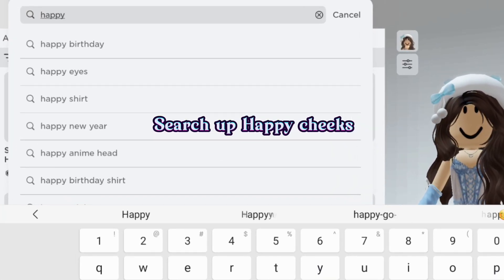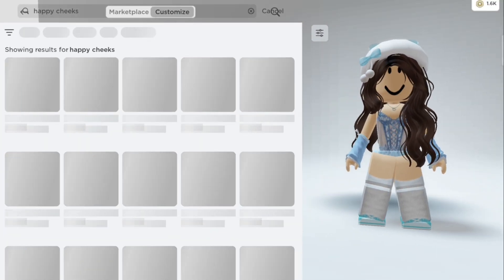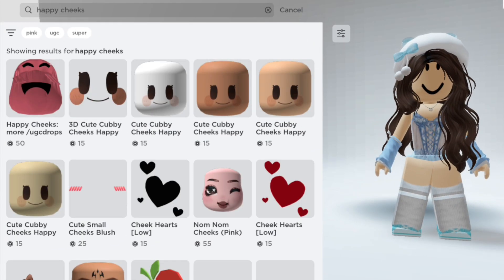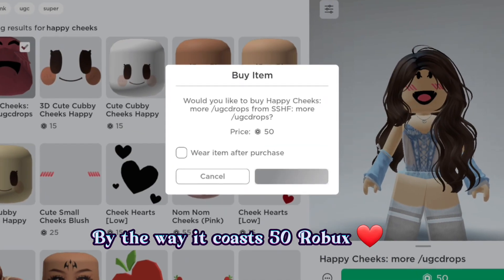Search out 'happy cheeks' — there it is. By the way, it costs 50 Robux.